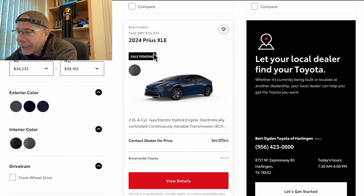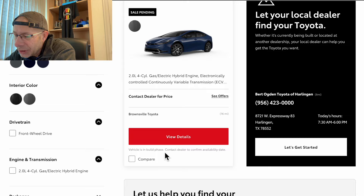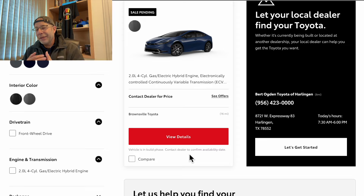Moving on down, this one is a 2024 Prius XLE at $34,233 — a bit less due to the model. This one is that blue color and I really dig this color, but again it's sale pending. That means somebody has already put money down on it, because it says 'vehicle is in build phase, contact dealer to confirm availability date.' So this one isn't even available to pick up.